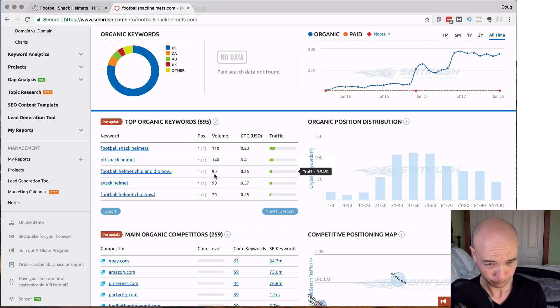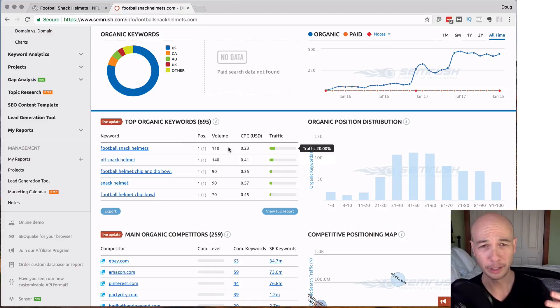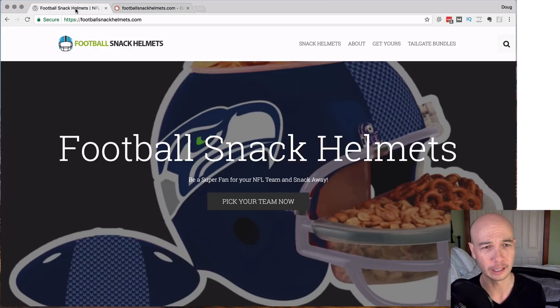If you're interested in checking out a trial of SEMrush, I'll put a link below. I think typically you can get a seven-day trial — the link below is my affiliate link, and you should be able to get a 14-day trial. Tons of excellent information in here. So let's start looking at the site.